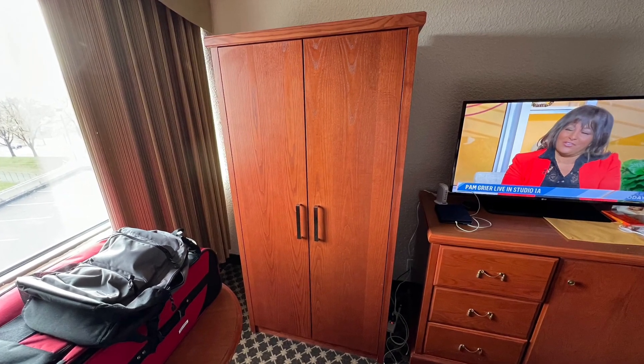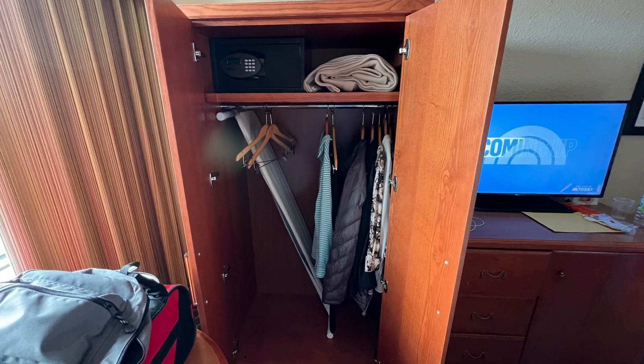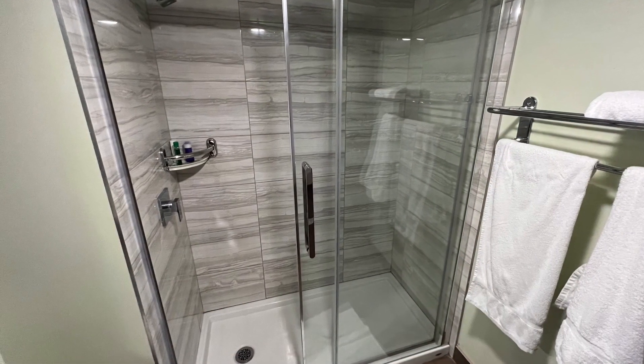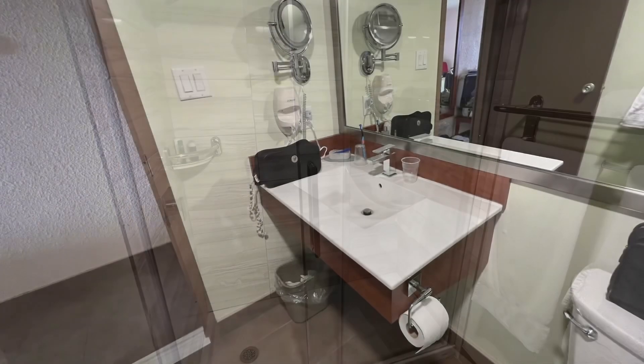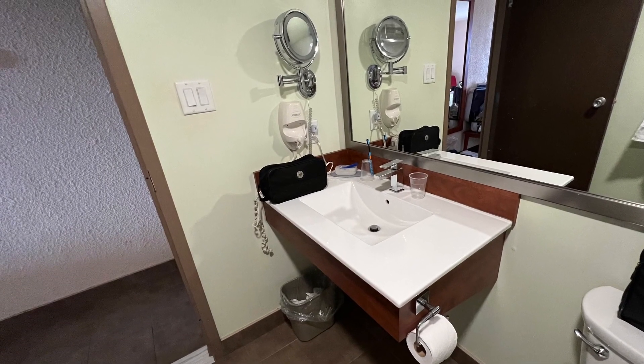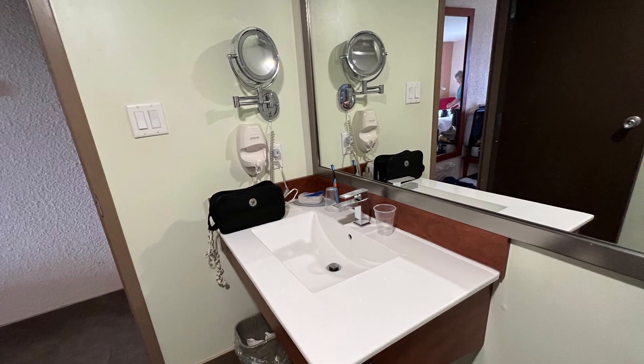It's just me and my wife, but we're getting ready to load up and leave now, so it's kind of empty. Good shower. The sink area doesn't have much space to put your stuff, but it is what it is.